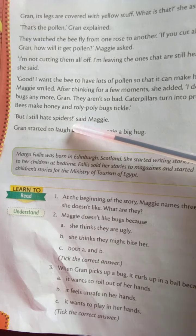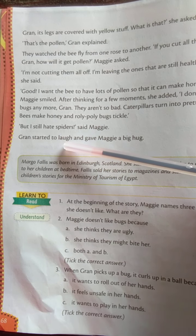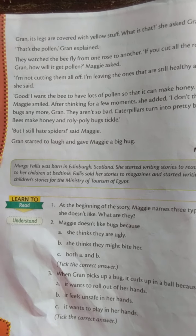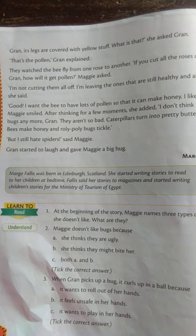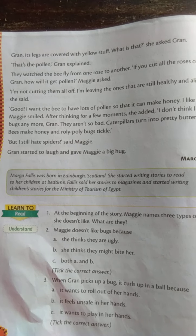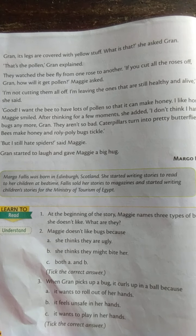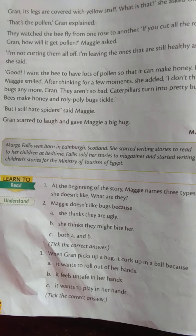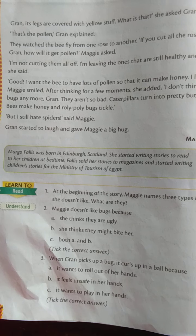"But I still hate spiders," said Maggie. Green started to laugh and gave Maggie a big hug. At the end, Maggie said she still hated spiders, and Green laughed and gave her a big hug. So children, why does Maggie say she hates spiders? It's because spiders are more disturbing than other bugs.